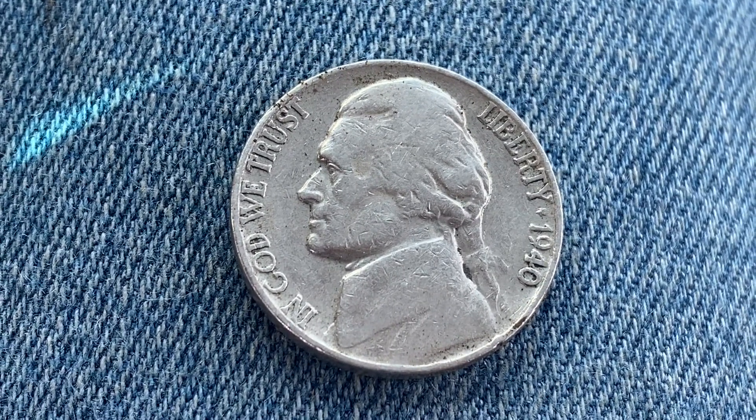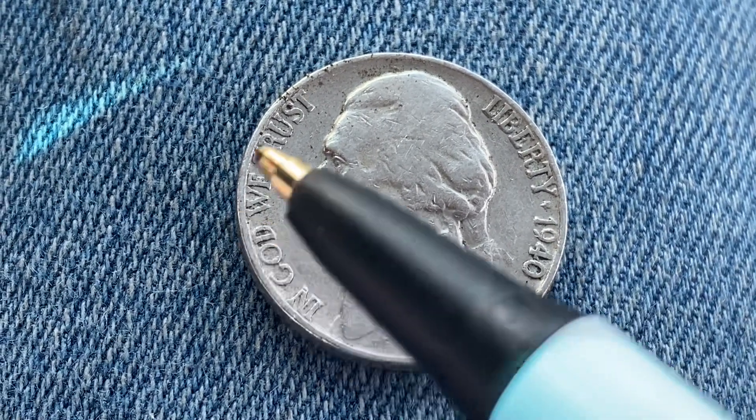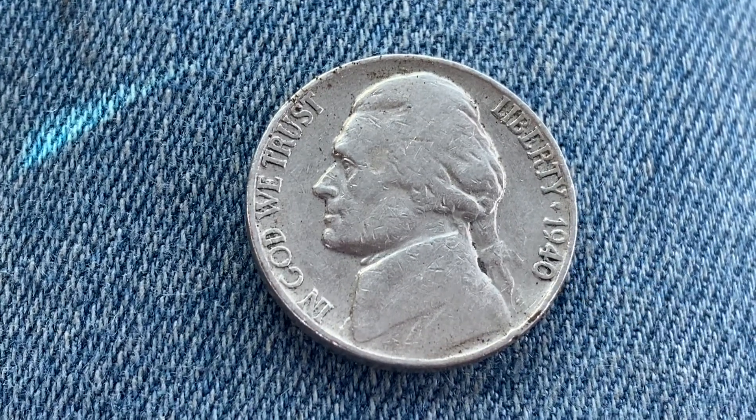We are currently enjoying a look at the front of the coin — you may call this the obverse of the coin, or simply heads — where we see 'In God We Trust,' Jefferson, Liberty, and 1940, which is when this coin was produced.